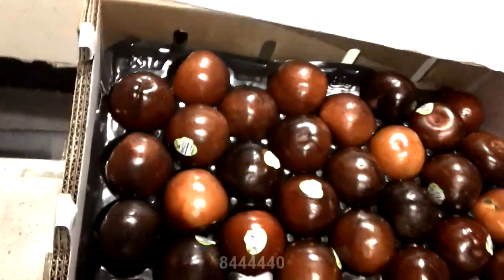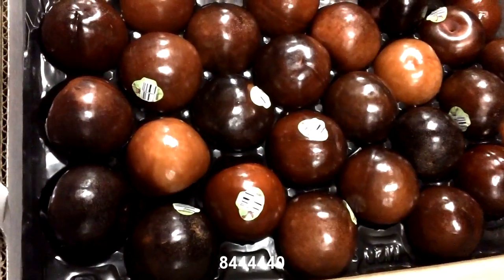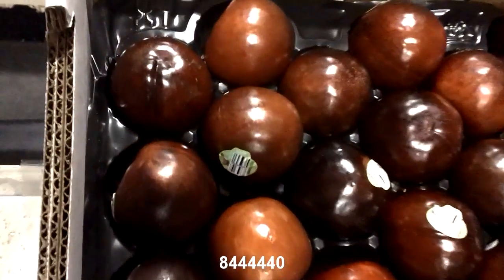Next up is our pluots, or our dinosaur egg plums. Usually they have more of a marbled look to them. These ones look darker, kind of like a red plum.